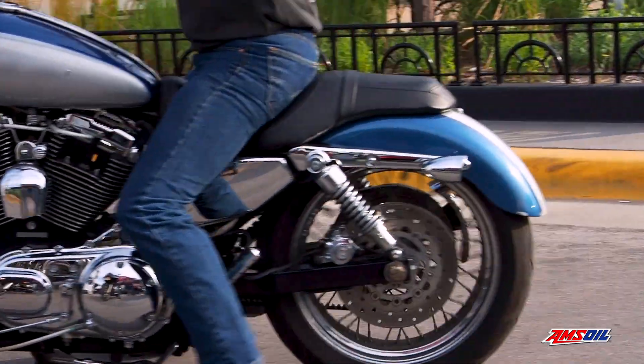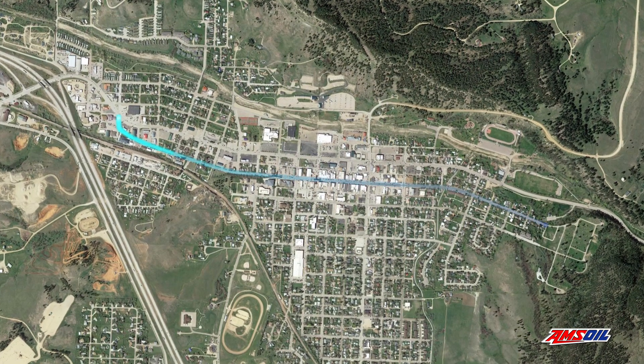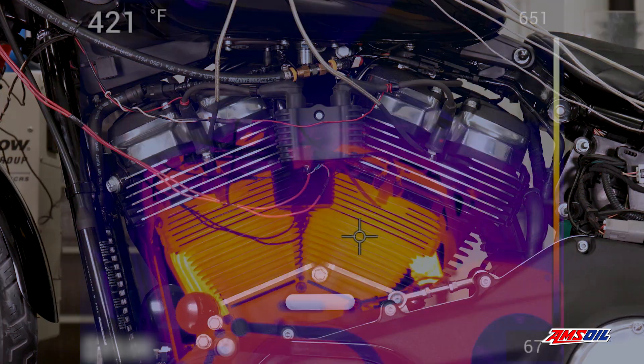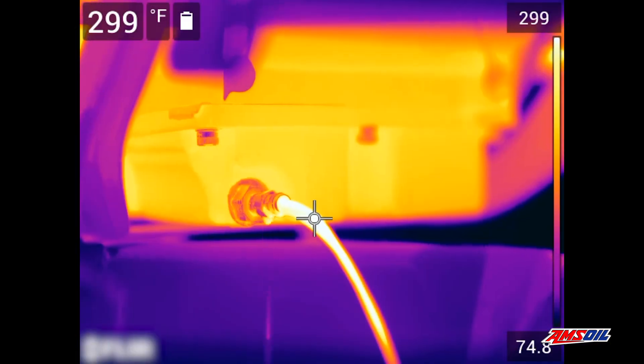The bike endured a torture cycle of a thousand miles of simulated stop-and-go driving to induce heat — the equivalent of 640 trips down Main Street in Sturgis. During the test, cylinder head temperatures surpassed 420 degrees Fahrenheit and oil temperatures climbed to 300 degrees Fahrenheit.